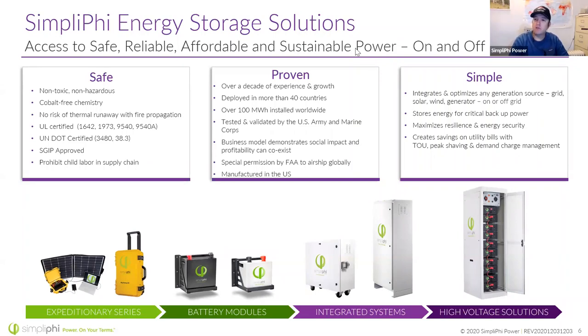Being a cobalt-free chemistry, we avoid the bad things that happen in that supply chain — like child labor used to mine cobalt. We're proven: we're one of the few companies that's been making batteries longer than our warranty life. We have a 10-year warranty, and we have batteries in the field that are outliving their warranties. If you buy from a company that's two years old offering a 10-year warranty, how can they prove that? With that experience and growth, we've deployed to over 40 countries and have approximately 150 megawatt hours installed worldwide.